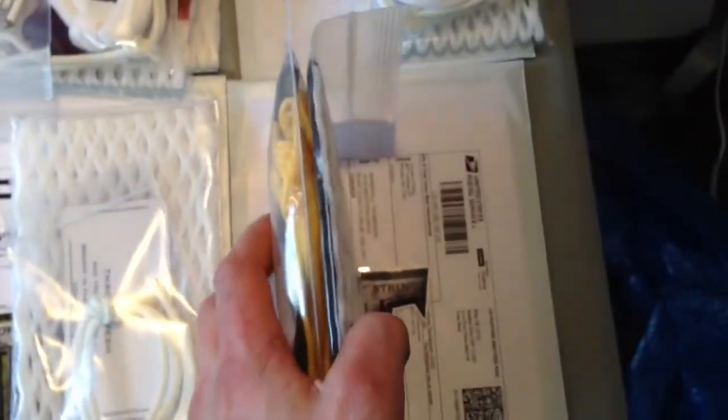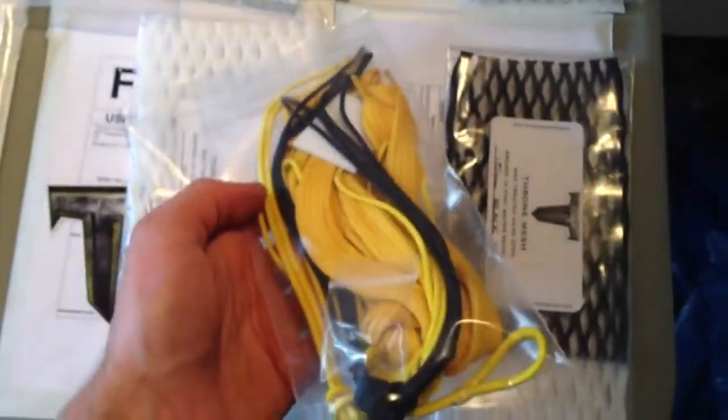Jacob got a 20 mil frost elite and a white kit. John got a 15 mil white and a white kit with some royal shooter locks. Marshall is our final order — he got a 15 mil black fade and a thrown color kit with a yellow screw. Pretty awesome order to finish it up.